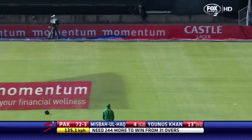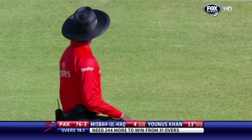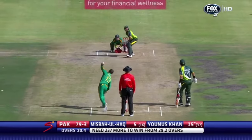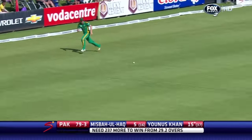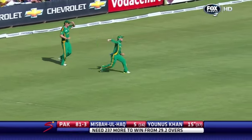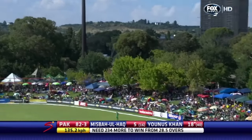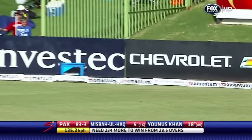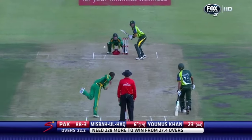Down the leg side — slid down there by Ryan McLaren, clips the pads and goes away for four leg byes. It's a good shot, takes some stopping — good effort. Kyle Abbott in the deep. It's gone a long way out — mid-on's up in the circle, has to chase it to try and stop it from going over the ropes. Two arms.